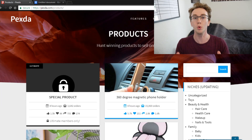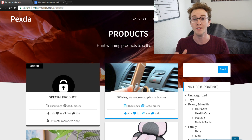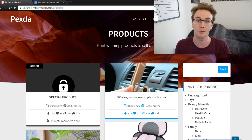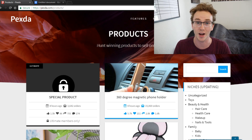We are now in the computer. The tool is Pexda.com. This is probably no surprise to many of you who are long-term subscribers on the channel. This is one of the best product finder tools that you can use for free for your Shopify dropshipping store in order to find and hunt the winning products to sell online.